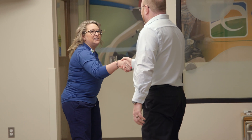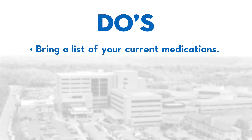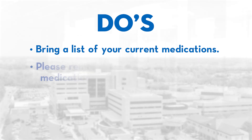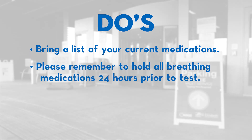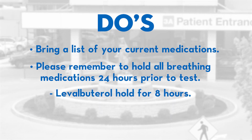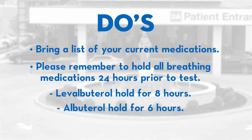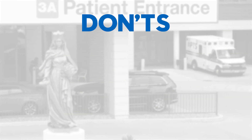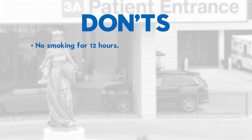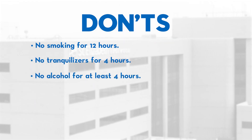For the day before the test, there are a few things to keep in mind. Bring a list of your medications you're currently taking, and hold off on using any breathing medications for 24 hours before the test. If it's Levalbuterol, wait for 8 hours. For Albuterol, wait for 6 hours. Please remember no smoking 12 hours before the test, and avoid tranquilizers or alcohol for 4 hours before the test.